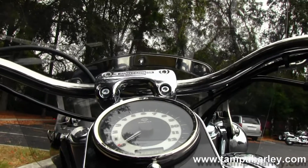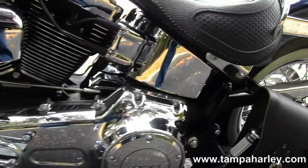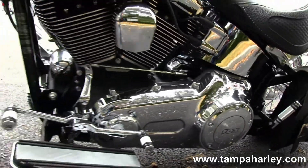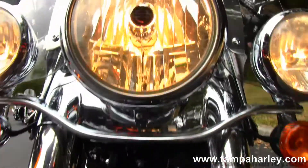Moving on up to the chrome and black instrument cluster. Pull-back bars, upgraded grips, upgraded foot controls on this bike, and out front you see we have a full-size quick-release detachable windscreen.